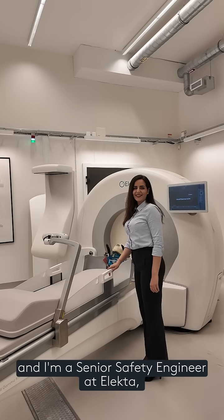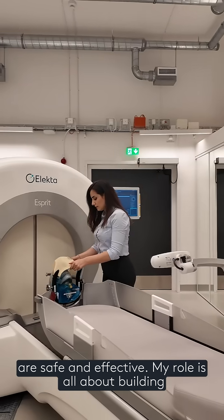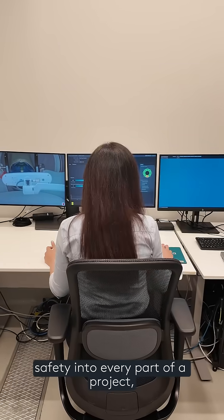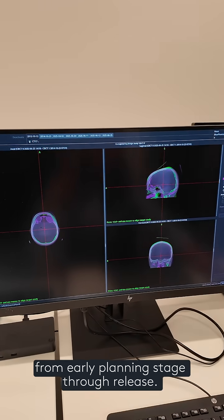Hi, my name is Amanda and I am Senior Safety Engineer at Electa, where I work to make sure our neuroscience products are safe and effective. My role is all about building safety into every part of a project, from the early planning stage through to release.